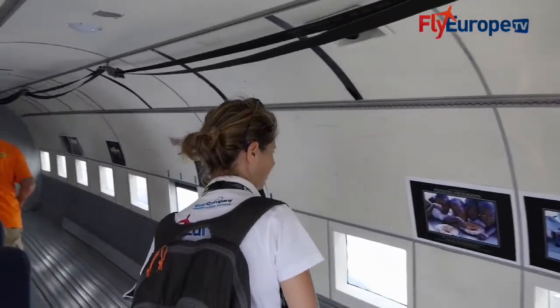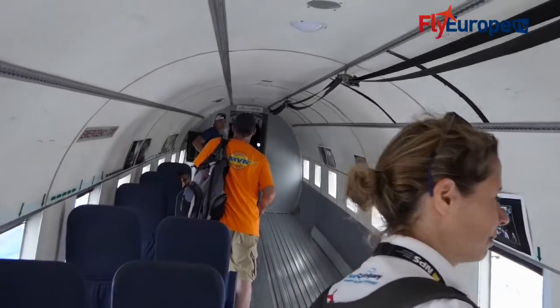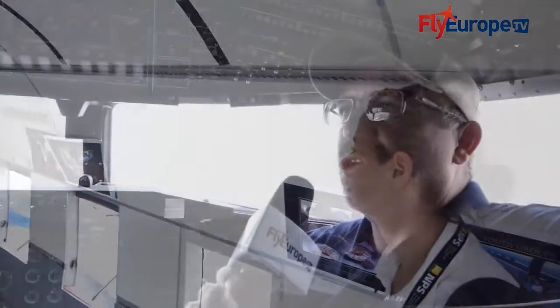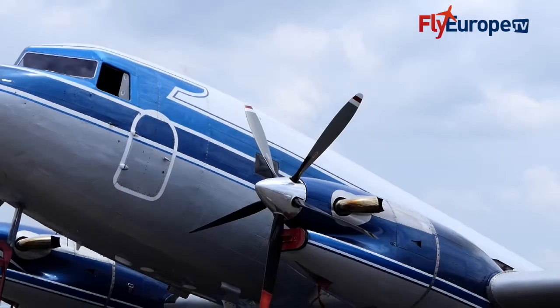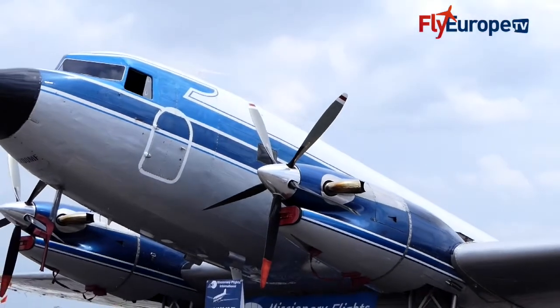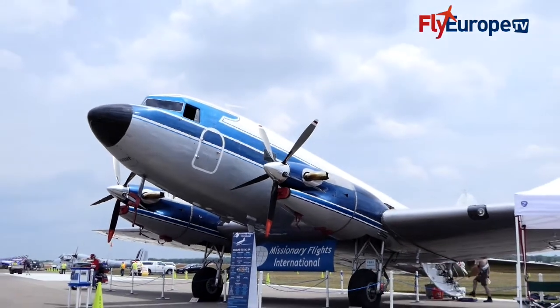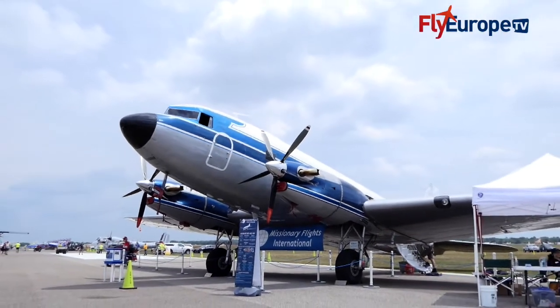We fly support to about 480 missionary organizations in those countries. We fly mail, cargo, passengers, and a lot of work teams going in and out of these countries. Maybe there are medical clinics, medical teams, and teams building orphanages or schools or churches, those kinds of things. So it's still a workhorse. Even though it's 70-plus years old, it is definitely being used on a weekly basis and very effective.